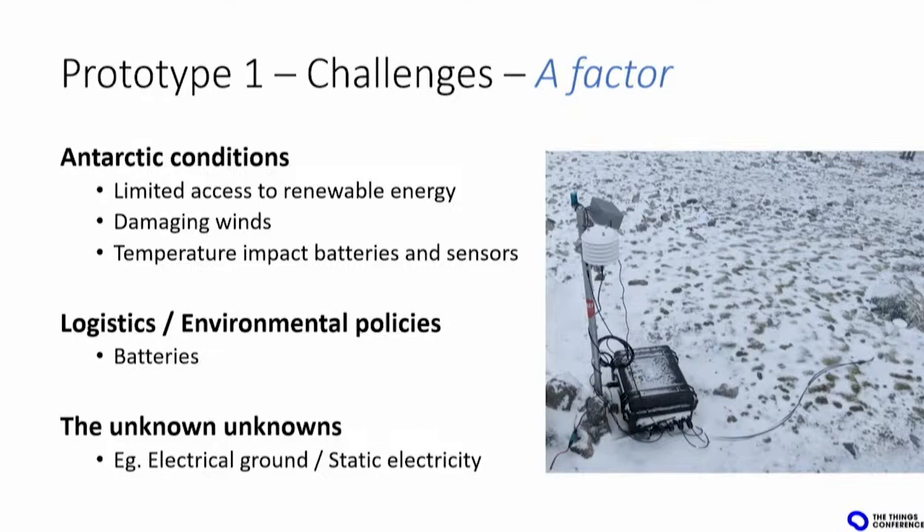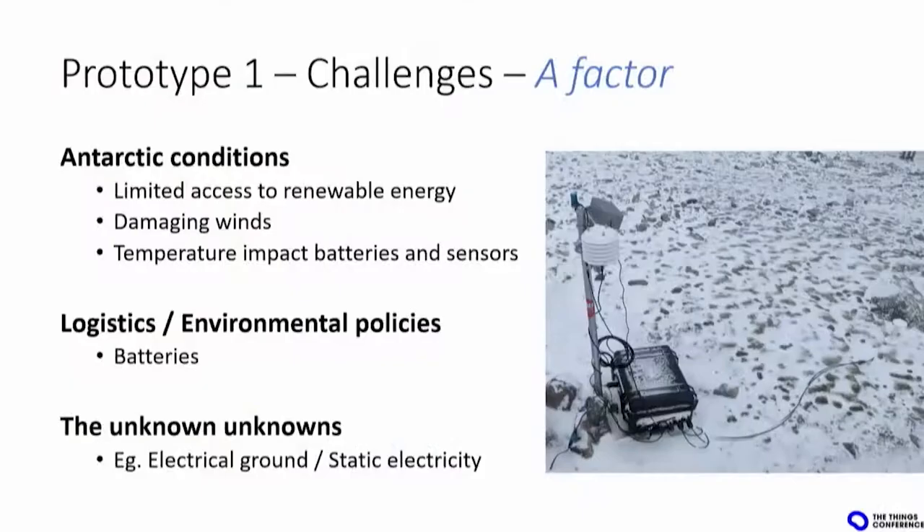Then there is everything related to logistics. To go there, you need to work with the Australian Antarctic Division, and there is a lot of paperwork — new regulations every day. Batteries can be a hassle: you cannot bring lithium batteries, you need to stick with HGM batteries like those used in cars. And then there are what we call the unknown unknowns: static electricity, or the fact that the IT network is owned by a government, meaning you can get issues opening ports to transmit data back to Australia. We call all those challenges the A factor — like Murphy's Law: anything that can go wrong will go wrong twice, and it's going to be very cold.